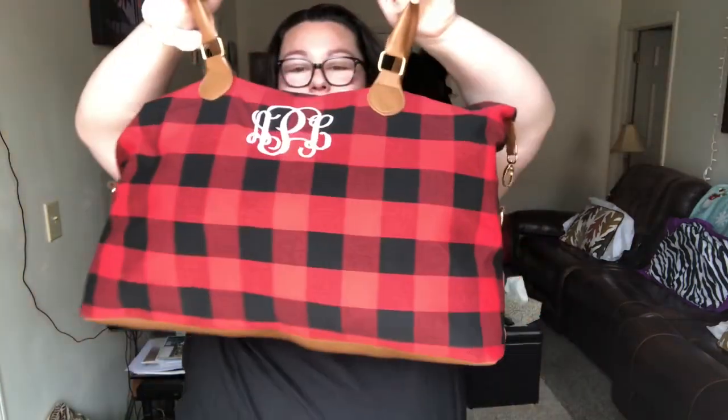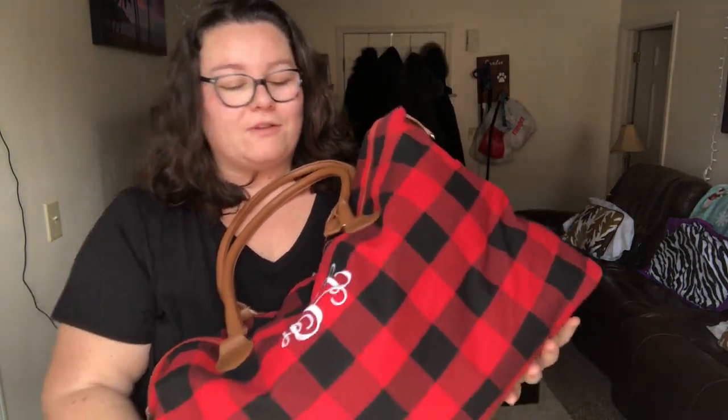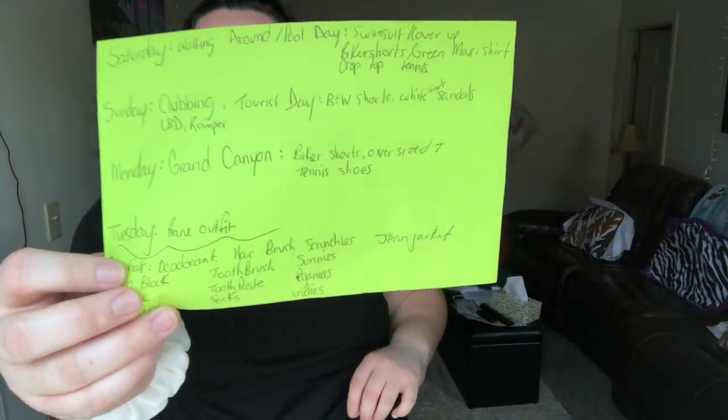Hey guys, welcome back to the FGC, it's me Amanda. Today I'm going to do a packing-with-me video. My bag is already packed — we leave for Vegas this weekend. I'm going to show you guys what I packed, which means unfortunately unpacking my bag. I created a list inside my planner to help me remember what I need, because my short-term memory is crap. I also planned out what we're doing every day and the type of outfit I need for that.